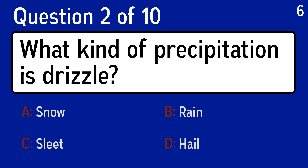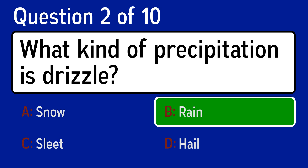Question 2, what kind of precipitation is drizzle? The correct answer is B, rain.